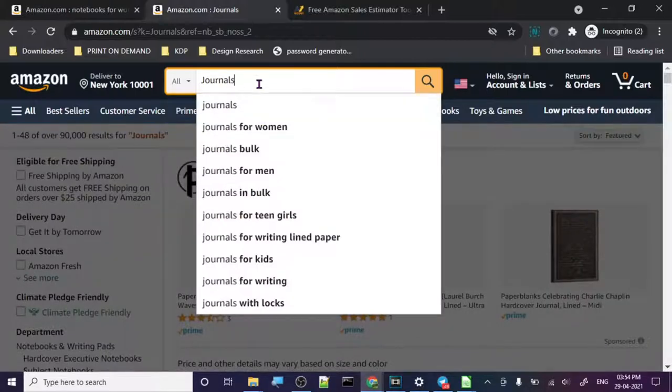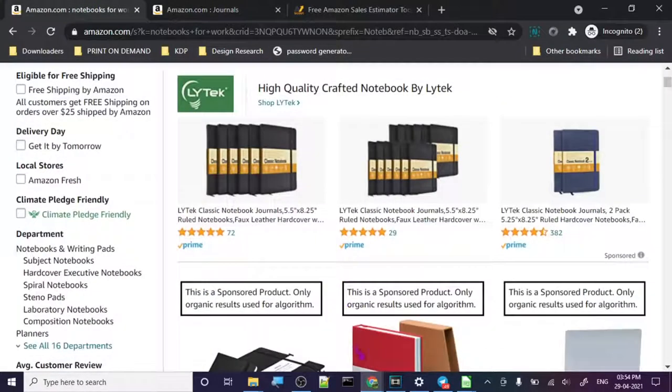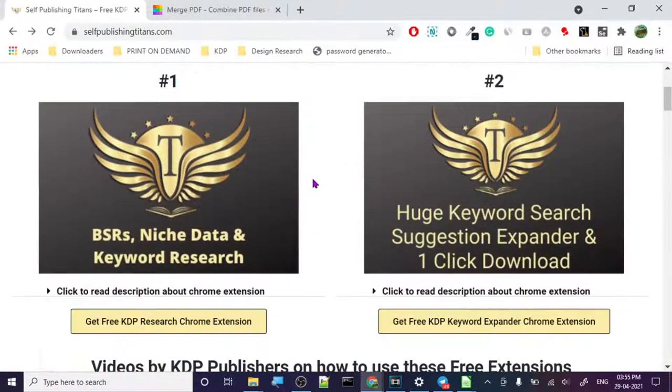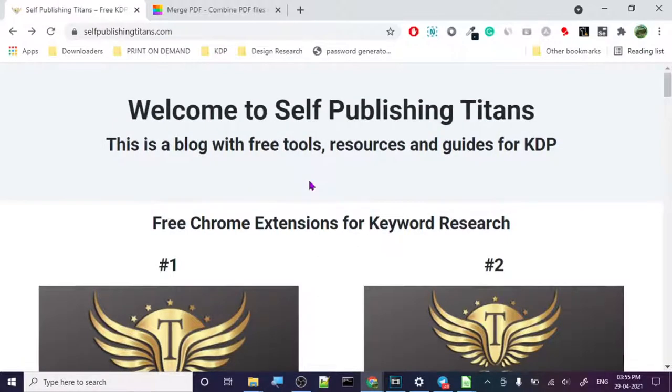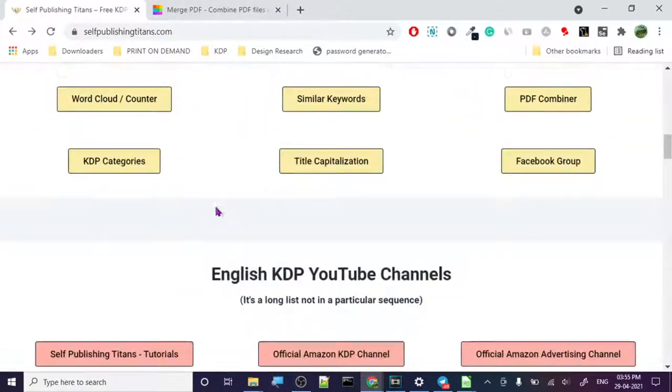The suggestion expander is a little slow for me because my browser is slow, but if your browser is fast it will work just fine. Here it is — 'for teen girls,' bulk suggestions. You can download all the suggestions too, so you don't have to come back and search again and again. That's all the information we have. This was my review of Self Publishing Titans' free tools — go ahead and use them. Don't forget to like, subscribe, and tune in for next videos. Thank you for watching!